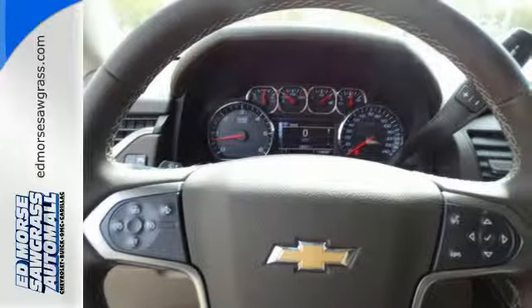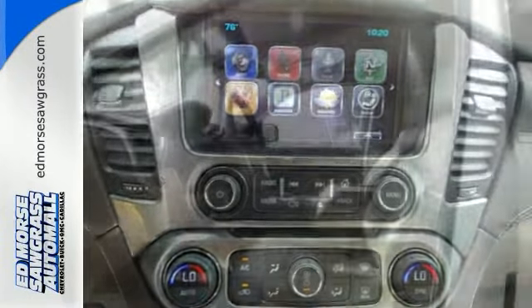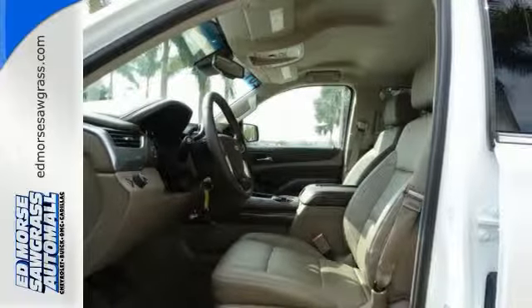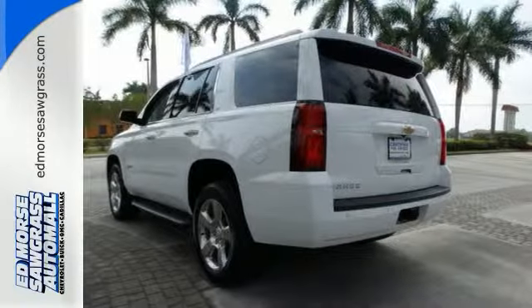Don't worry about the driver history. This safe and reliable 4x2 SUV has had only one previous owner, and it has crash test ratings of 4 out of 5 stars to help you feel secure. Plus, there's included roadside assistance and courtesy transportation, meaning mechanical problems won't leave you fending for yourself.